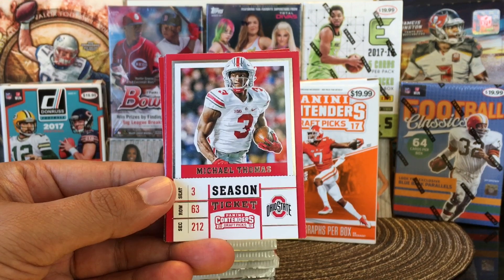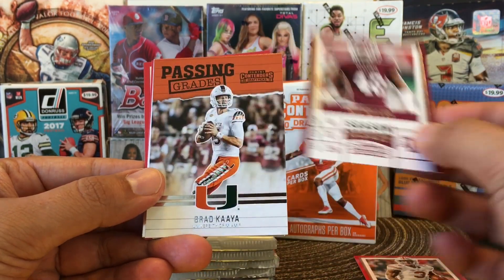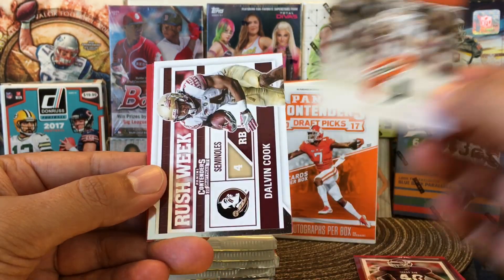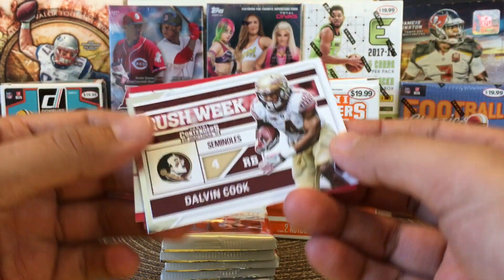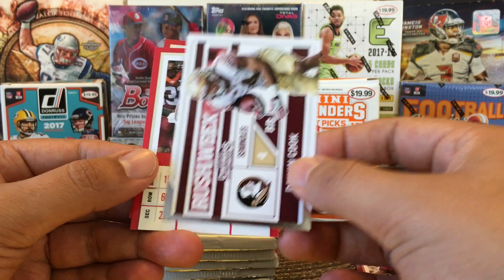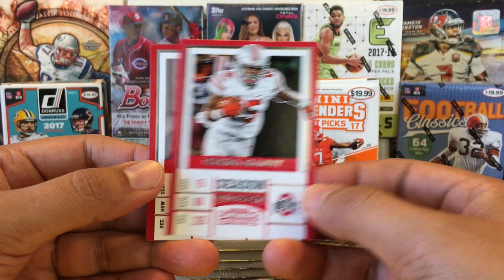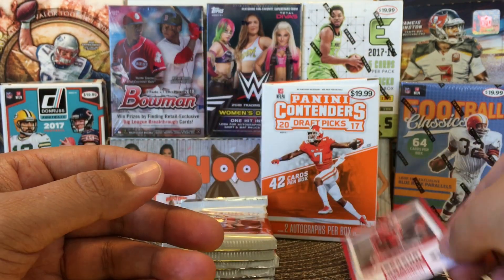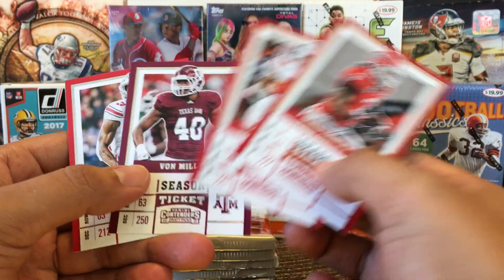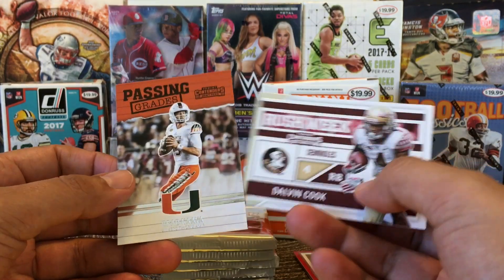Michael Thomas. We got Vaughn Miller. And passing the grade — Brad Kaya, so that's an insert. And Dalvin Cook — very nice, he's having a great year for the Vikings. Ezekiel Elliott and Todd Gurley. So this is the base design right here, and it's got veteran players in the base design. And then it's got inserts — the inserts were rookies.